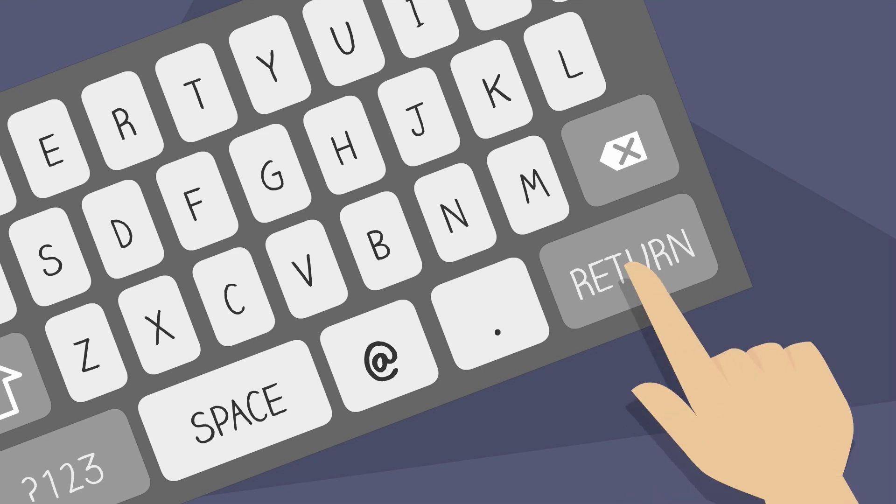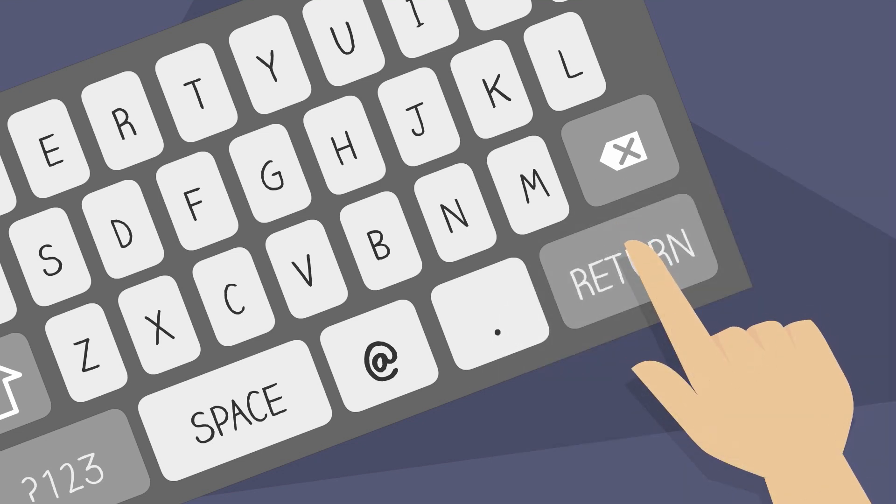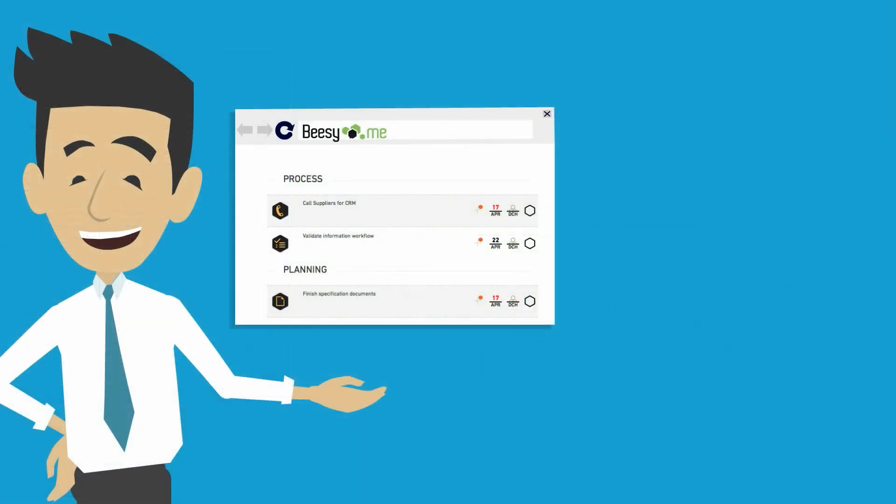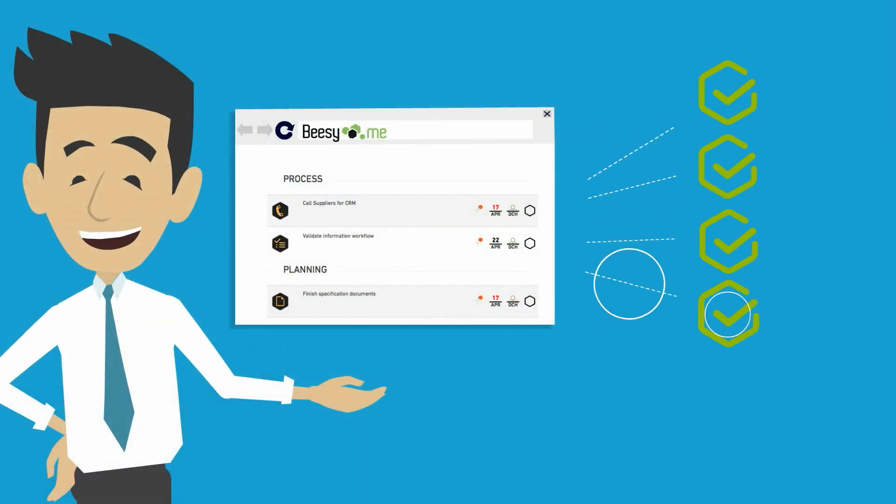As soon as he finishes his meeting, he's able to send professional meeting minutes in a single click. Now all the participants share the same action plan. Based on his notes, Beasy automatically generates to-do lists so that he can track his actions and decisions wherever they were created.